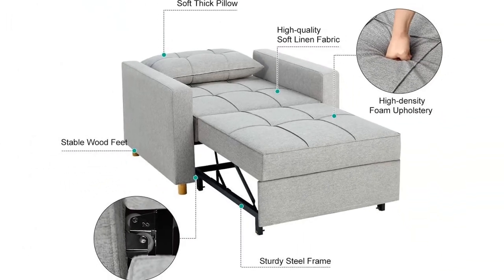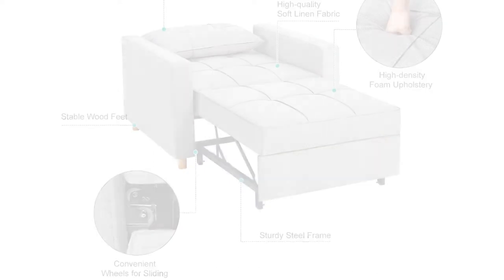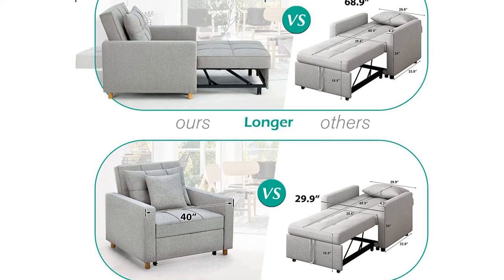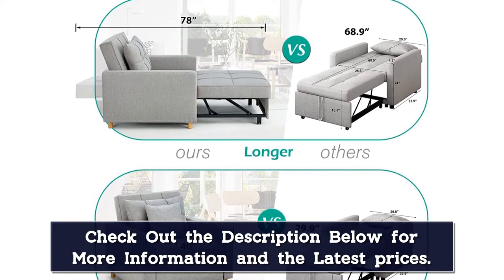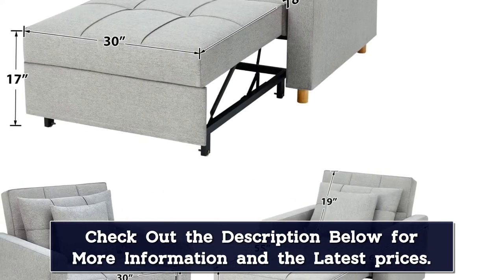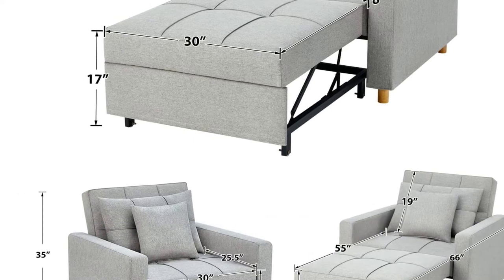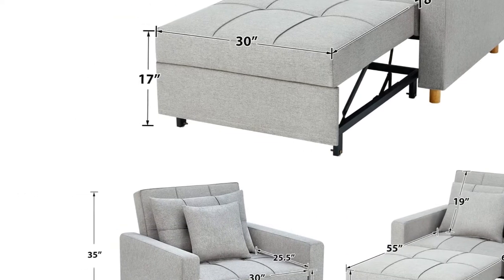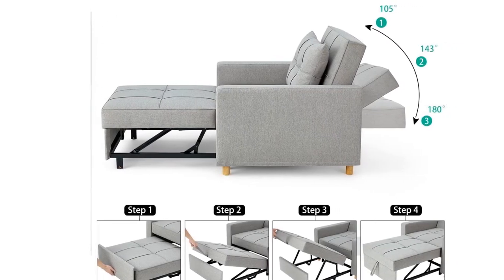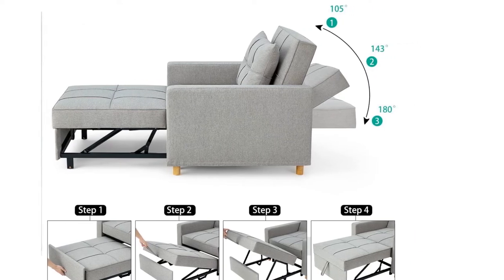A handy strap makes it easy to pull out the leg part with moving wheels to create a bed. The convertible chair sleeper bed is made of a high-quality steel frame, ensuring best durability in daily use and able to withstand 330 pounds. Breathable linen fabric and high-density foam upholstery give a soft feeling and excellent support. The modern sofa sleeper chair has a simple and stylish design to fit your living room, dorm, apartment, bedroom, or office. At 40 inches width and 78 inches length, this sofa bed offers more comfort for relaxation.